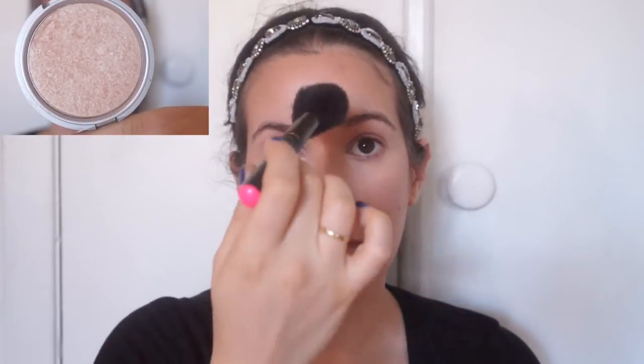For highlight, I'm using the RMS Beauty Luminizer just on the tops of my cheeks. Then you can take the excess left on the brush and put it wherever else you'd highlight — like the chin, Cupid's bow, bridge of the nose, and forehead. And that's the finished look! I hope you enjoyed — let me know what you think in the comments below, and I'll see you in my next video!